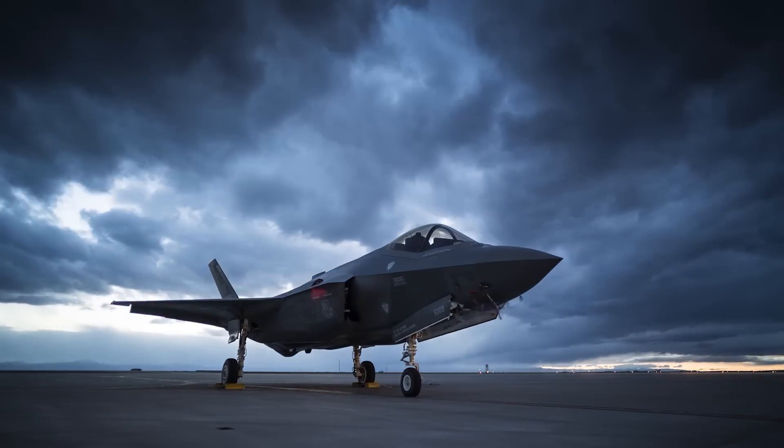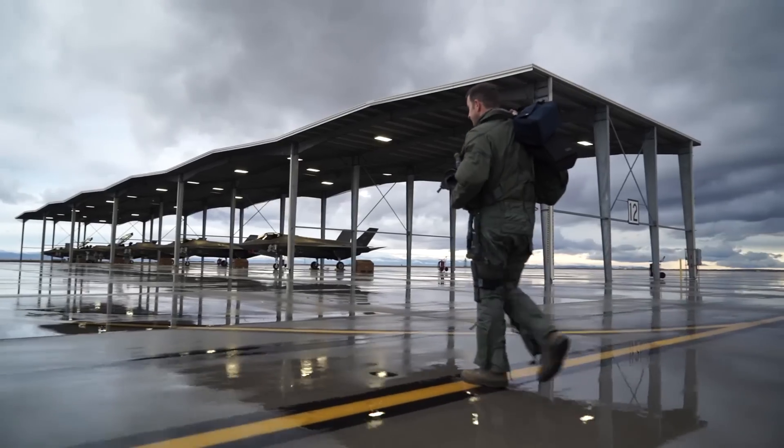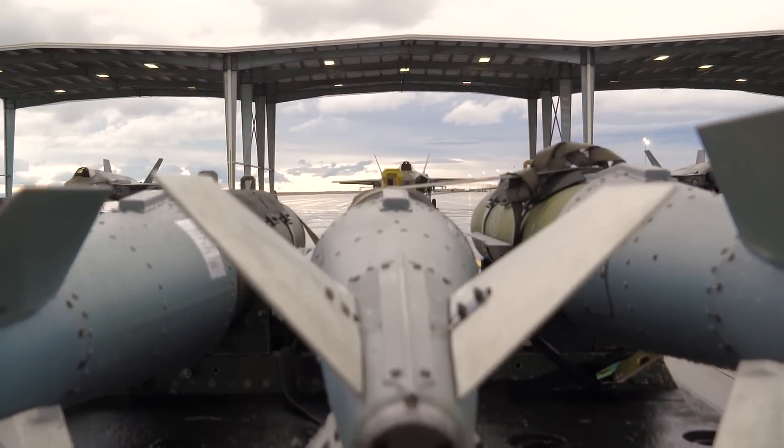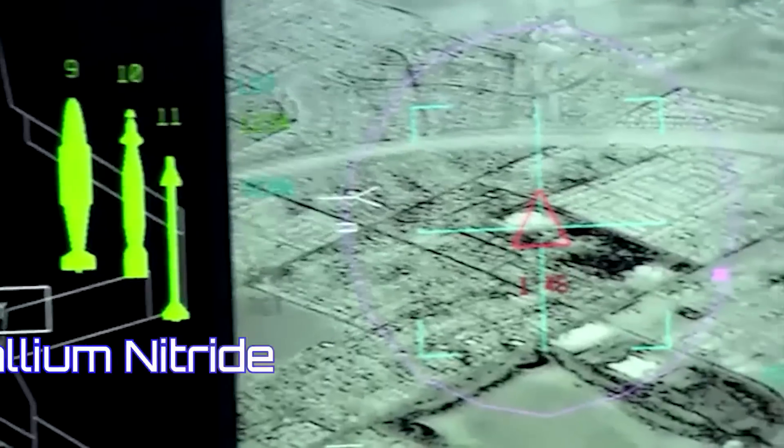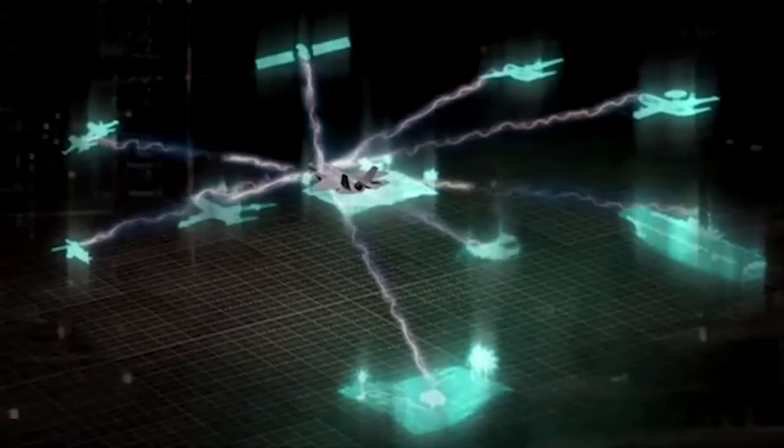Along with the F-35's advanced helmet system, the Lightning's radar is also being upgraded. Designated the AN/APG-85, this new radar is based on a gallium nitride, or GaN, composition.